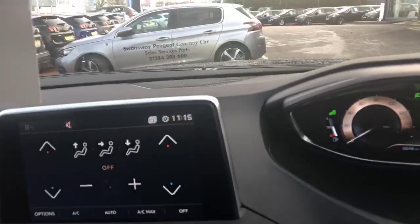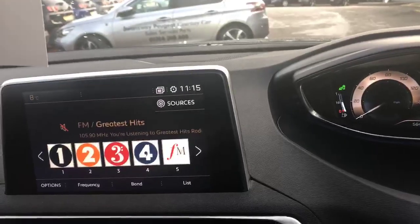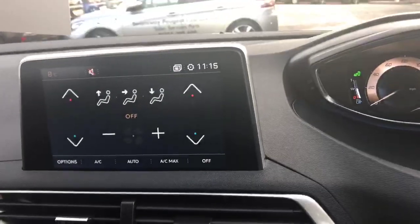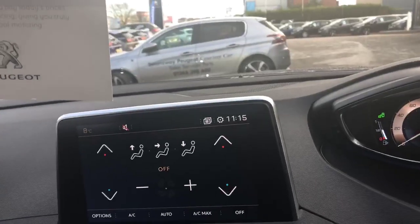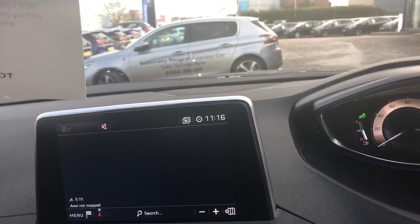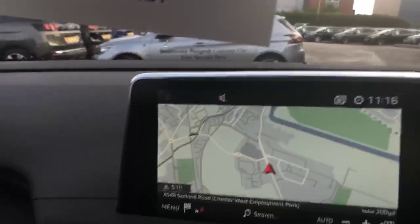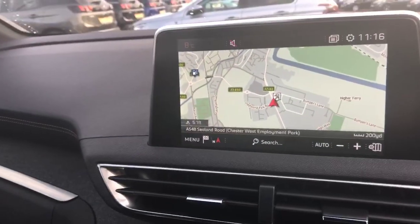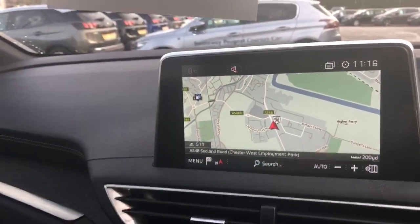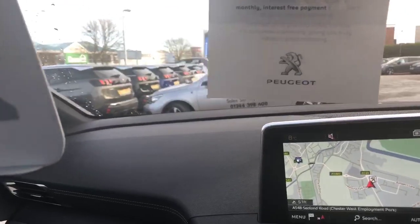I'll go through the touch screen. It gives access to DAB radio, dual zone air conditioning, and connected satellite navigation. In daylight mode it's very easy to use, and it does run off postcode, so it's a very easy system to use.